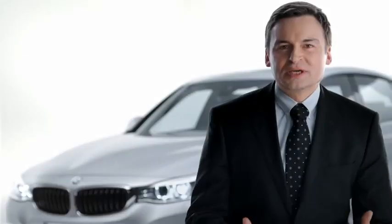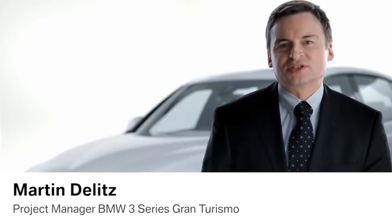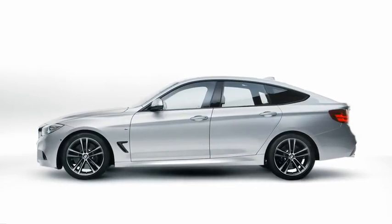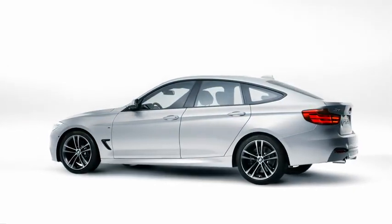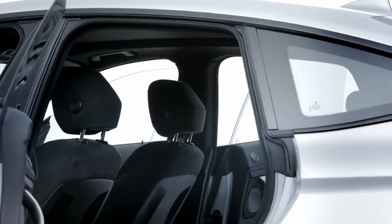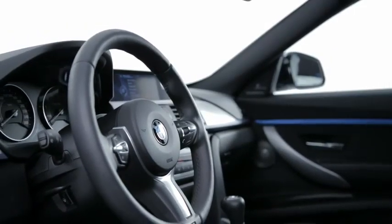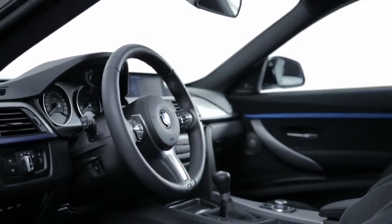The new BMW 3 Series Gran Turismo is a perfect combination of style and surprising features that gives you flexibility in any everyday situation. This vehicle concept is unique. Compared to the BMW 3 Series Touring, this car is 200 mm longer and 80 mm higher. This means more presence, generous space in the rear for up to 3 passengers, and 25 liters more luggage space. You also get a higher seating position for easy access and an improved overall view.